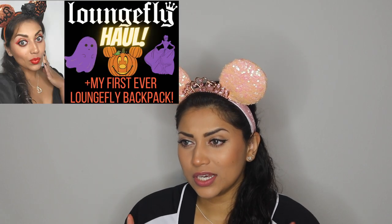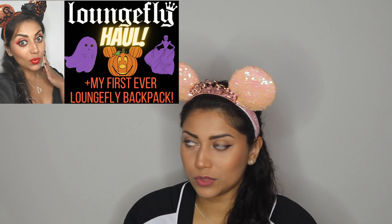Hello my lovelies and welcome back to my channel. Today I have a little Loungefly haul for you guys. This is only my second ever Loungefly haul — I posted my first one last year and it was the Mickey pumpkin backpack, which I am still in love with. But ever since then I haven't really seen any Loungefly backpacks that really caught my eye until I saw this one.